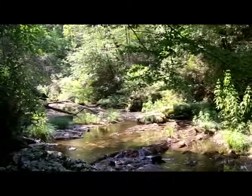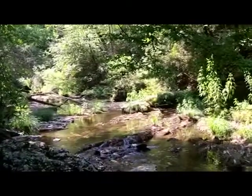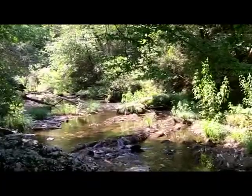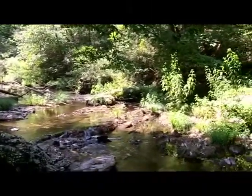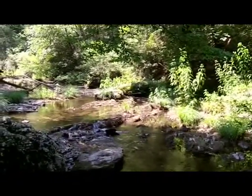Back at Wildcat Creek again today, down at the lower section right before it goes into the Teleco River. It's Friday, July the 6th. It's a warm day, not too hot — about 84 degrees right now and it's about 11 o'clock, maybe 11:30. Who's keeping track of time? Doesn't matter when you're on the creek.